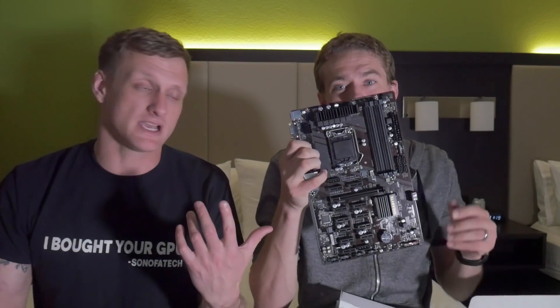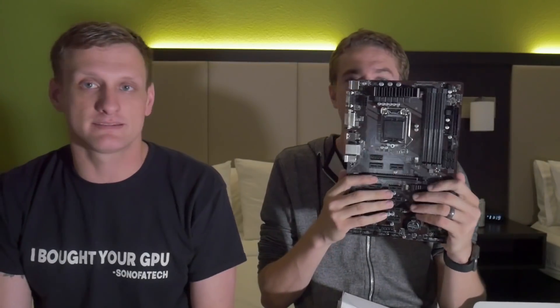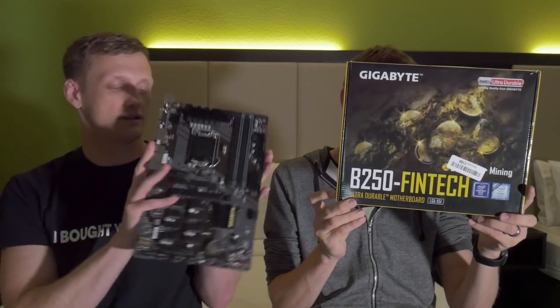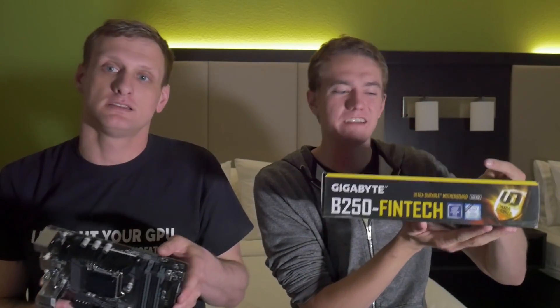In partnership with Brett from UFD Tech, we're going to be giving away this Gigabyte B250 Fintech mining motherboard — non-sponsored, paid out of pocket. It supports 12 PCIe slots and takes the LGA1151 platform, so it'll fit processors like the G4400. Check the gleam link in the description to enter.